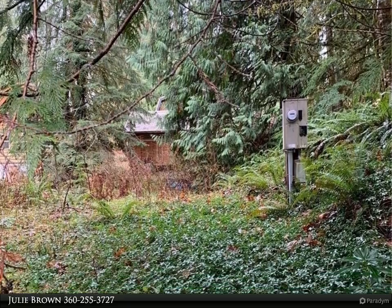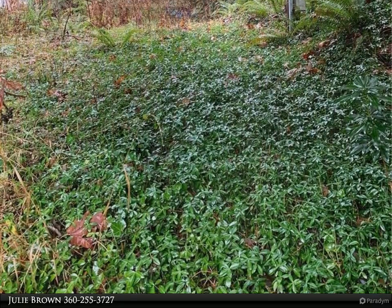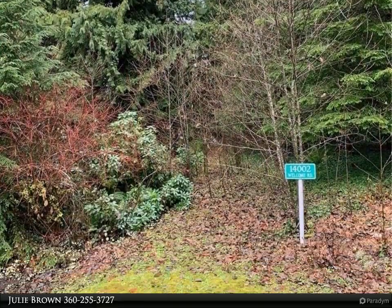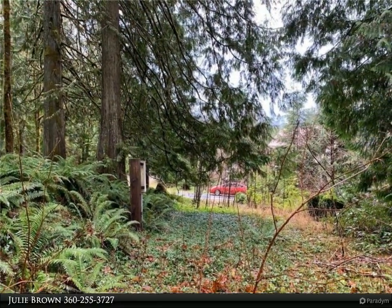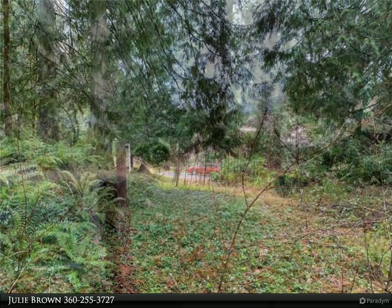Very rare two-bedroom septic installed on lot, water and PSE on lot as well. Build your dream cabin at Mt. Baker Rim gated community. Easy access to Mt. Baker Ski Area, hiking, mountain biking, river rafting and fishing.